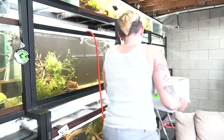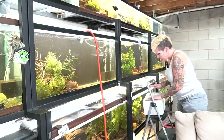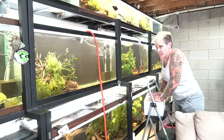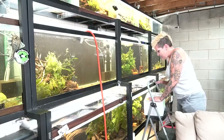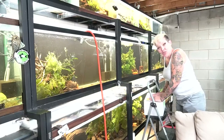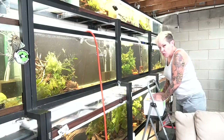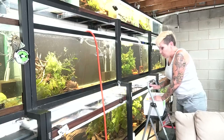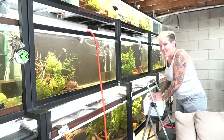Hey guys and welcome to the fish room. I'm Rachel O'Leary and today I have a confession — a fish keeping confession. I am a horrible, horrible hoarder and I have some more fish to show you guys today. We're gonna be putting them in this 55 gallon for at least a short while before we set them up in their permanent location. I'm gonna grab together a few supplies for an unboxing and then we'll tell you what we've gotten here.